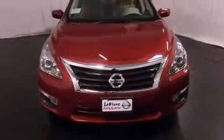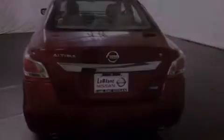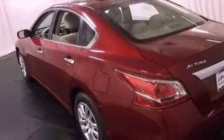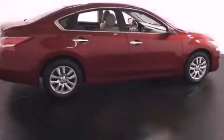All of the following features are included: air conditioning, a split folding rear seat, full power accessories, a security system, 12-volt power outlets, halogen headlights, a rear window defroster, an external temperature gauge, and a power driver seat. Call or visit us right now and arrange your test drive today.